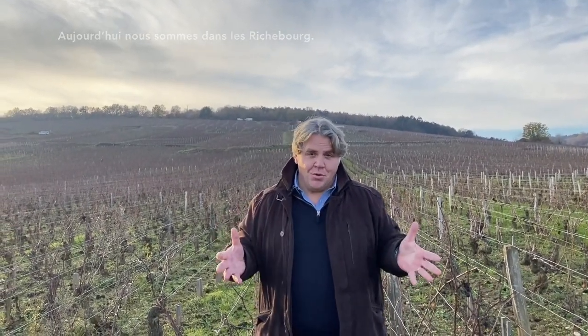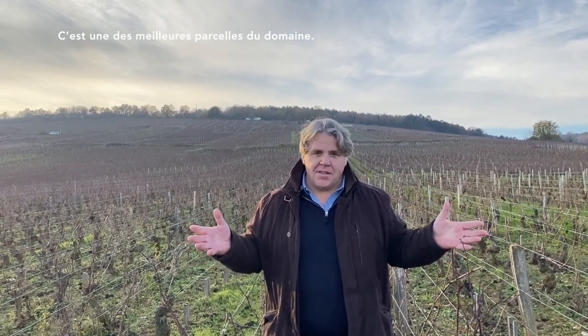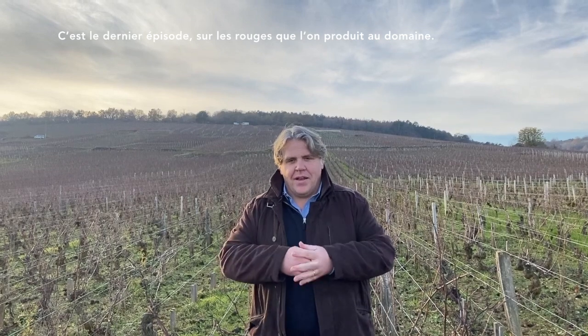Hello, welcome in my vineyard. Today we are in the Richebourg. This is one of the best parcels of the Domaine. This is the last episode of the red wine we produce at the Domaine.